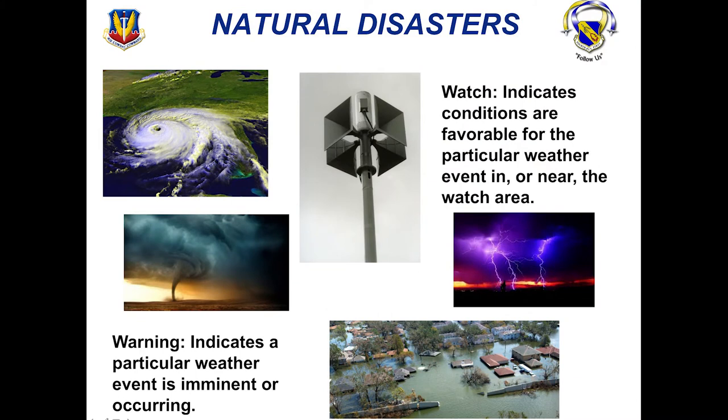When it comes to natural disasters, we have watches and we have warnings. Watches indicate conditions that are favorable for a particular weather event near the watch area. A warning indicates a particular weather event is imminent or occurring.